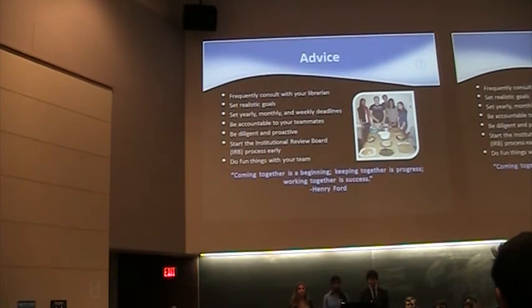For advice as you start the Gemstone process: definitely stay frequently in touch with your librarian — ours has been an asset in helping us develop our obstacle course. Set realistic goals, but realize they may change as ours did; view that as something new to work toward rather than a setback. Keep up with your portion of the work and remain accountable to your teammates — having each subgroup check in on another has worked well for us. Start the IRB process early if you're working with human subjects, as it was a long process. And lastly, do fun things with your team — hanging out outside the academic environment has allowed us to collaborate better.